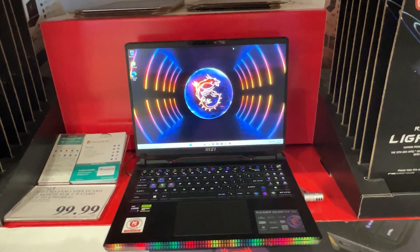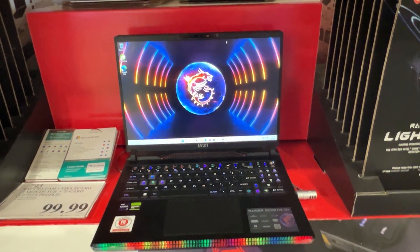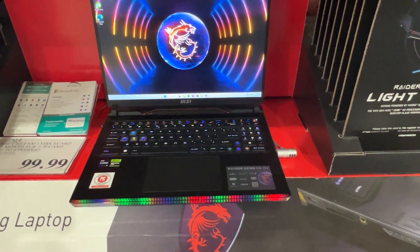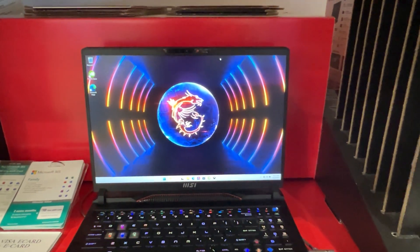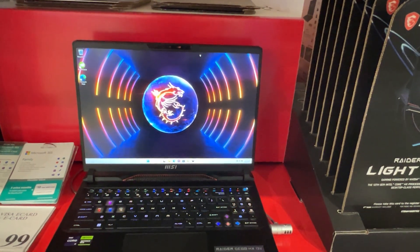On display here we have the Raider GE68 HX gaming laptop. It's a pretty looking laptop with all these LED lights that flash on the front of it. As you can see on the keyboard itself, it's got some LED lights that glow different colors — pretty nice looking display.